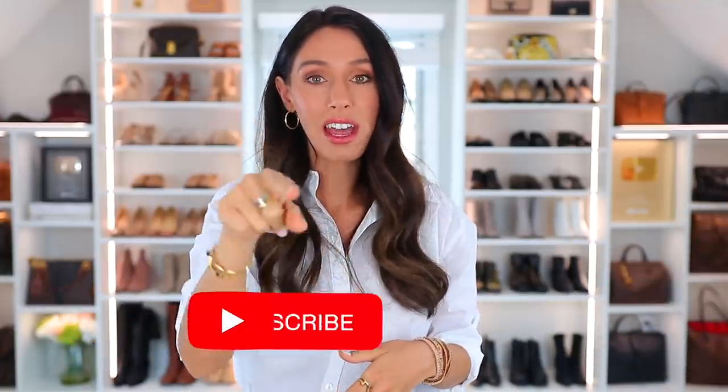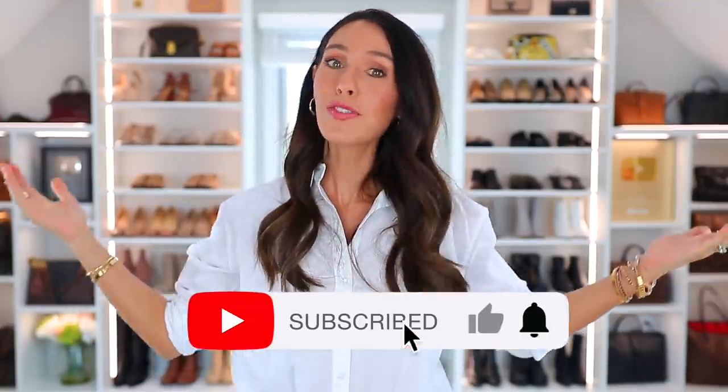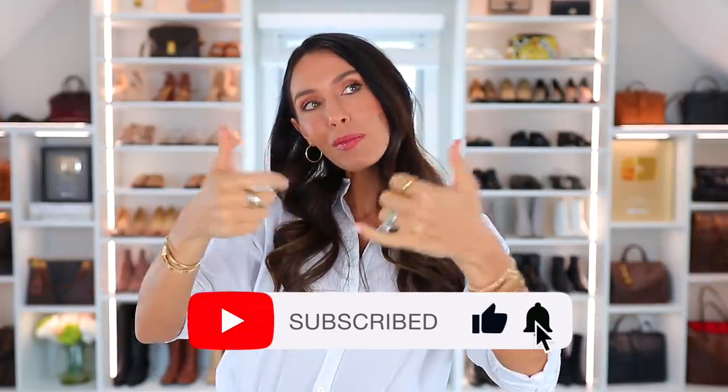Those are my 12 suggestions on looking effortlessly stylish. I'll have everything linked down below that I mentioned, including Victoria Emerson and that big sale happening right now. Thanks so much for watching — if you enjoyed it, give it a thumbs up, maybe subscribe, and I'll see you next time. Bye.